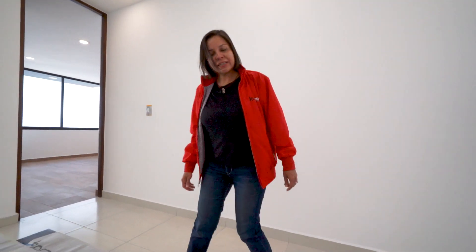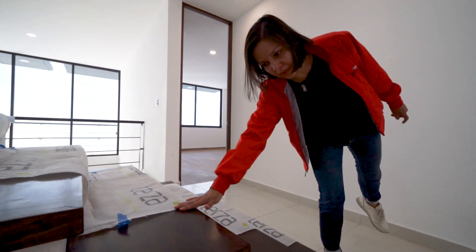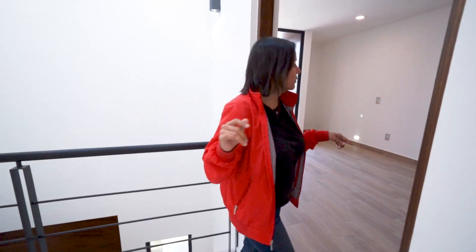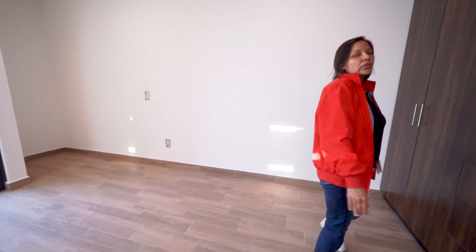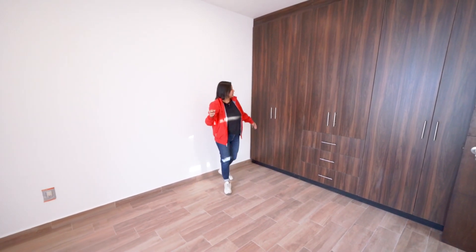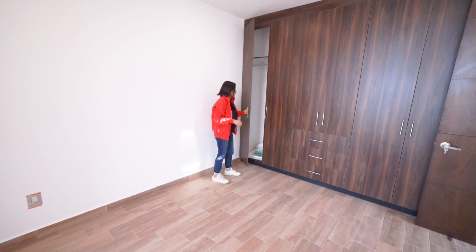Las escaleras de esta casa son de madera y las están protegiendo para que se sigan conservando. Aquí vamos a encontrar las dos recámaras junior. Toda la casa tiene techos súper altos, miden 2,90 metros más o menos. Este tiene un closet que va de pared a pared y tiene muchísimo espacio.